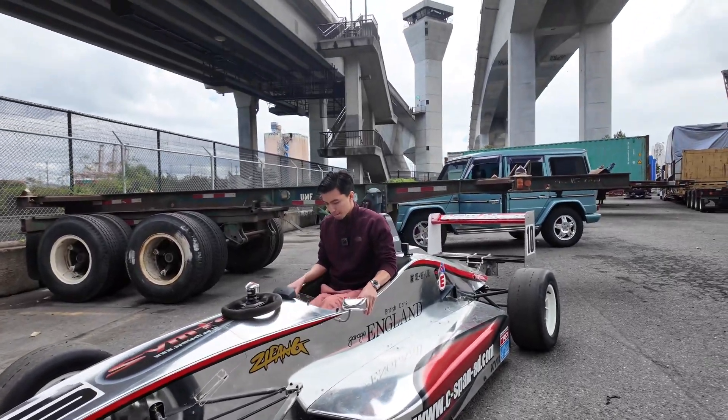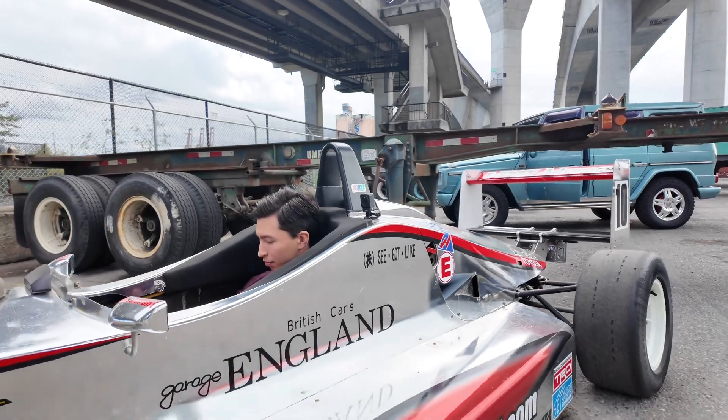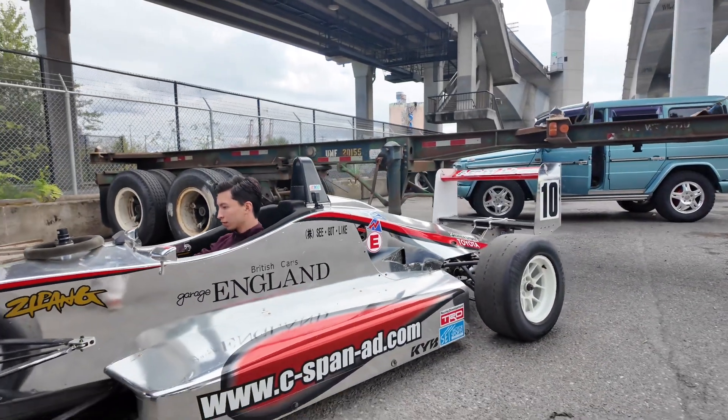Hey, it's Adam and Kai with the Formula Toyota on Bring a Trailer. It's June 28th and we're just driving it over to the shop in Soto.